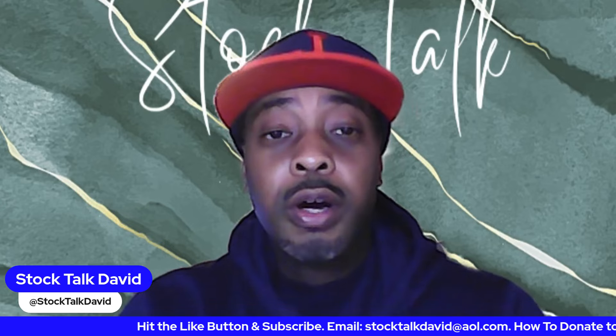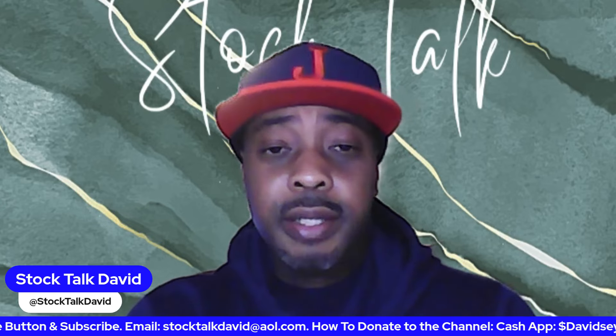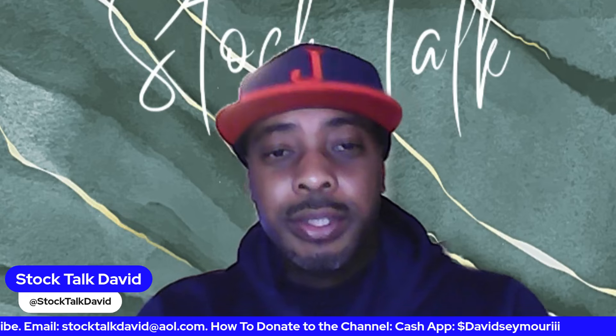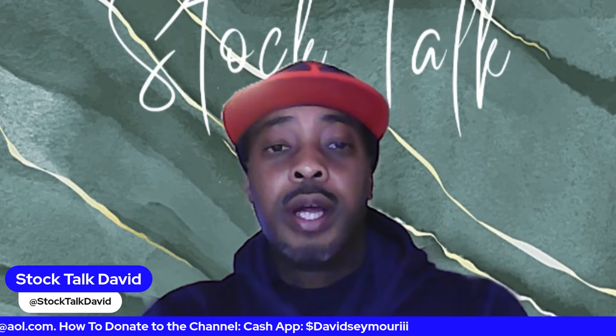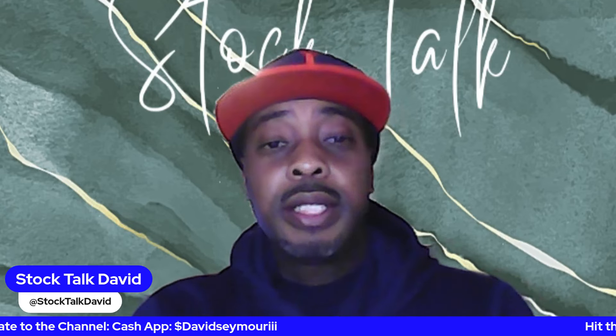What's going on everybody, this is David, welcome back to the channel. As always, remember to like, share, subscribe, hit that notification bell — I really appreciate it. As always, I am not a financial advisor, always do your own research.